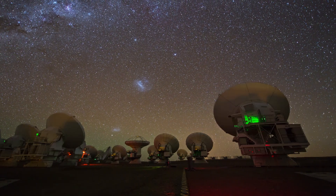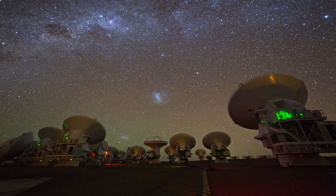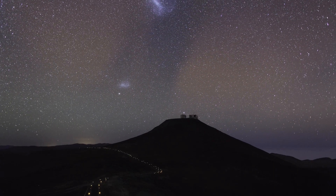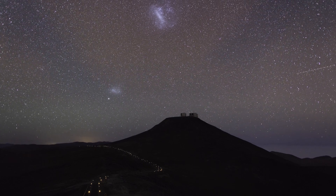One way or another, it's a feature of the celestial display over the ESO sites. Even in one of the darkest places on the planet, the sky is never completely dark.